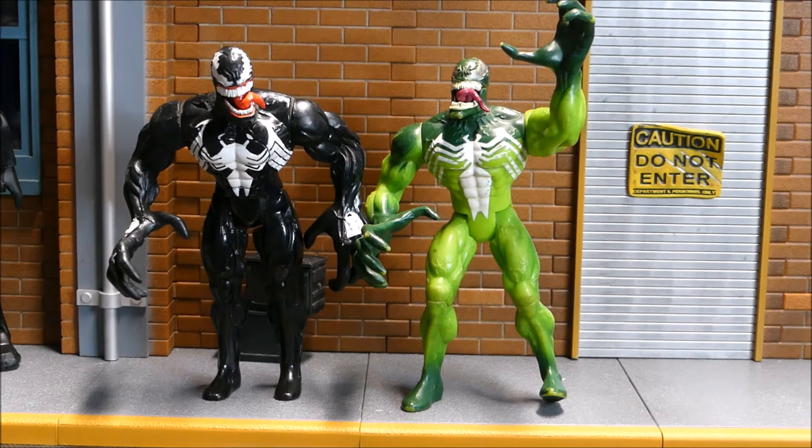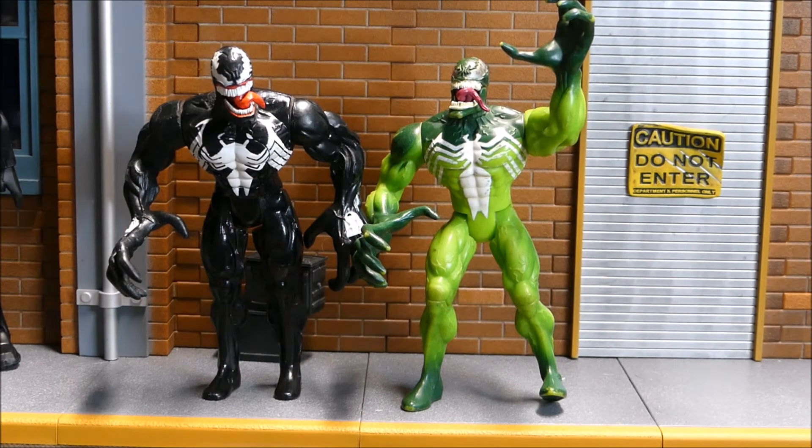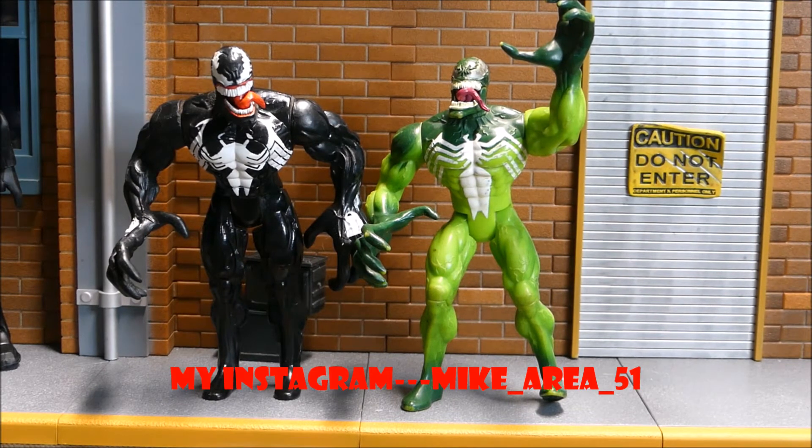Here are two Toy Biz figures. The one on the left is the black Venom from 1996 with the red tongue, and the one on the right is from 1997 from the Spider-Man line - he is the green Venom. Same period, so they're kind of vintage. I think they look really nice. The green Venom needs a bit of a wash - he's a little dirty. I show these exactly as I find them. If you're not following me on Instagram, it's mike_area_51.